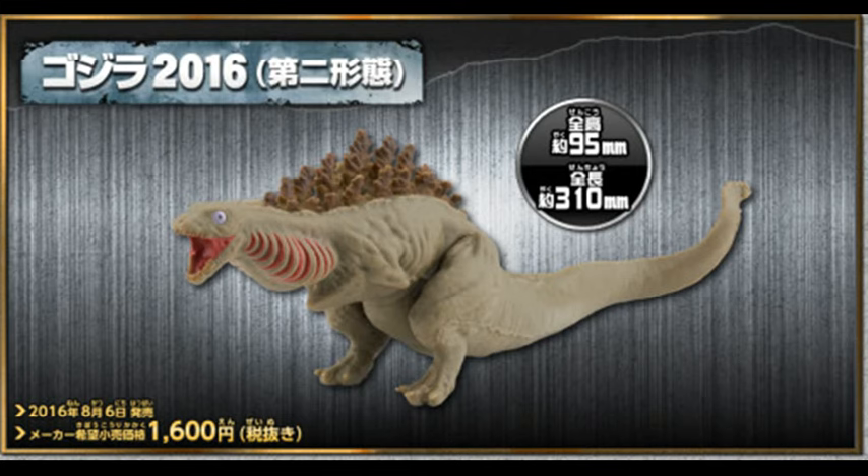It looks like they put most of the detail in the mouth and the gills. They could have added more detail, but still pretty cool. The spikes are brown, which is new — Godzilla has never had brown spikes before, I don't believe. So that is pretty cool.